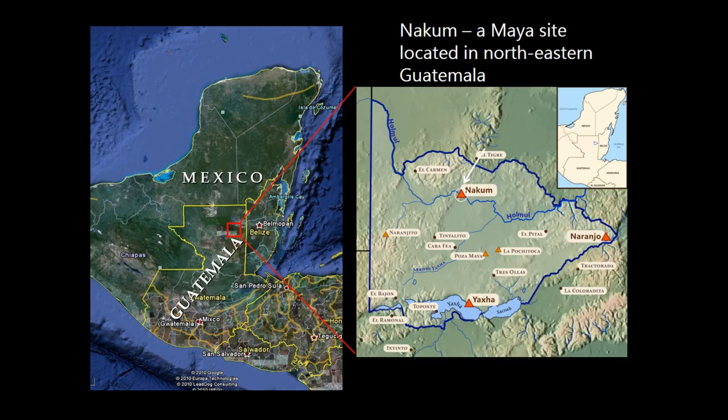Fragmentary vessels adorned with hieroglyphic texts provide us with significant historical information, both in terms of local history, but also with regards to links via both trade and socio-political alliances that the NAKUM elites maintained with neighboring Maya centers and polities. This paper presents the collection of NAKUM hieroglyphic ceramics excavated by the NAKUM Archaeological Project of the Jagiellonian University in Krakow.